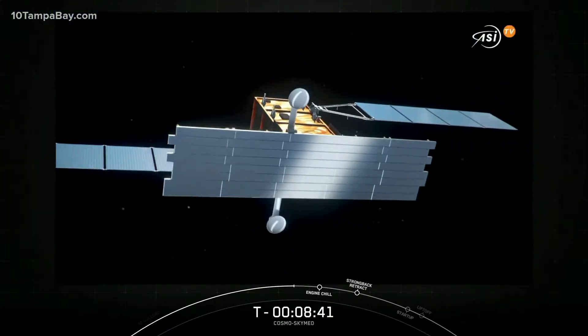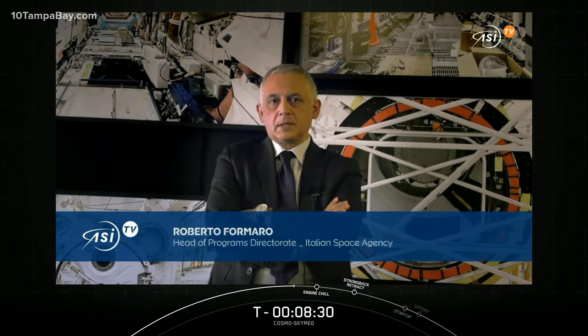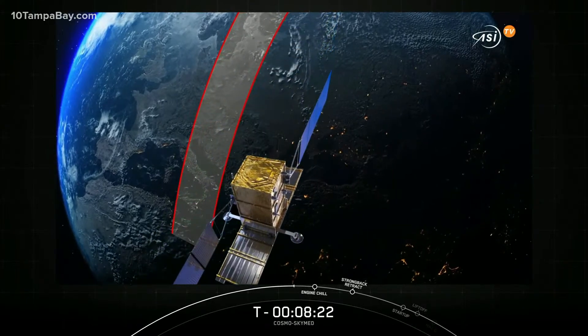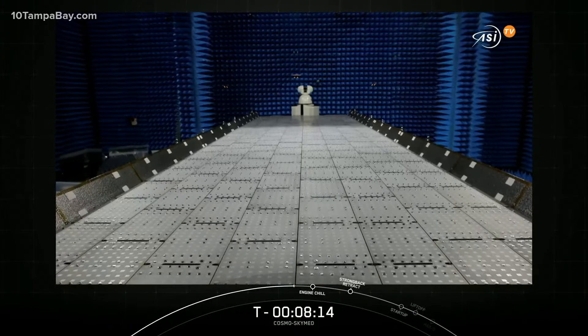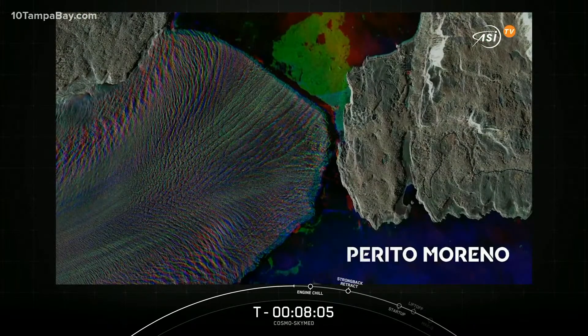The COSMO-SkyMed Second Generation is a constellation of four satellites equipped with a synthetic aperture payload, able to acquire images in any part of the Earth's surface with unprecedented resolution and image quality. The COSMO-SkyMed satellites, like optical systems, are able to operate during the night and in the presence of clouds, thanks to the specific frequency used for acquisition. The antenna is totally new and able to acquire simultaneously images at very large distances between them, and the data acquired contain a lot of new information compared to the past generation.